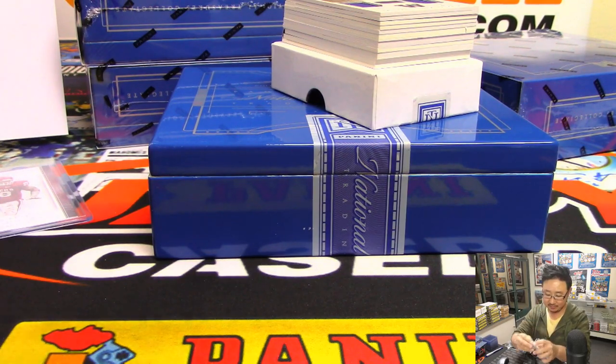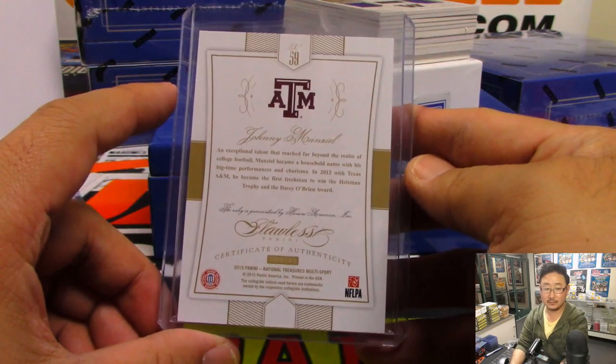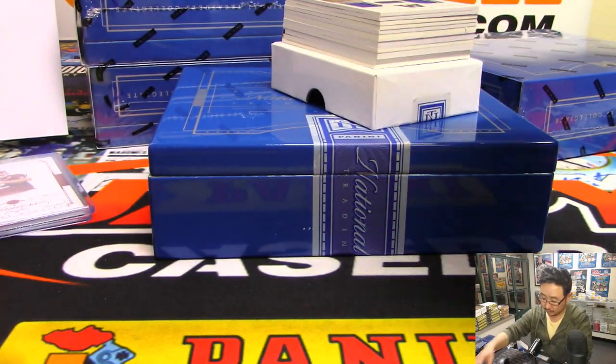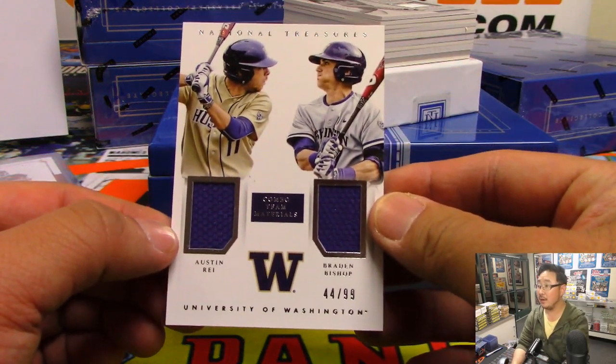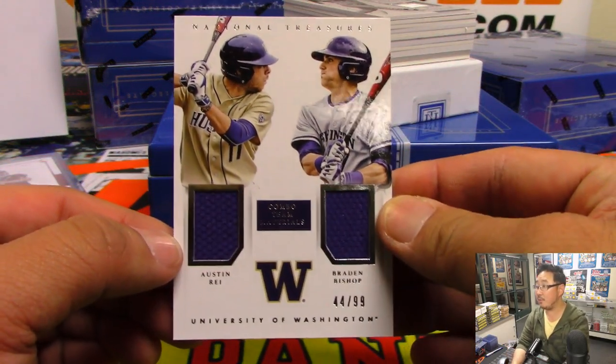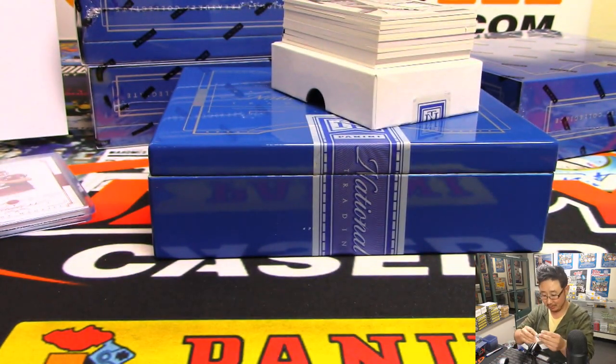Isn't he in the AAF now, where he's going to try? Austin Ray, Braden Bishop, 44 out of 99 — that's another one for Chris Parent. Is Chris going to run the table on this? I don't think I've ever seen that happen.